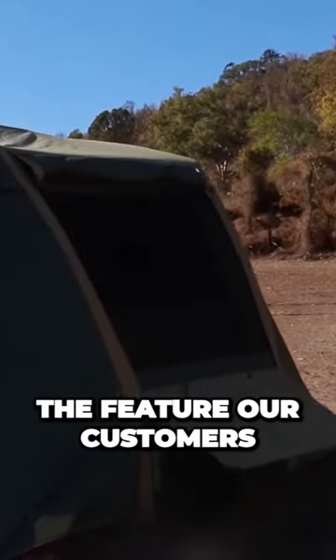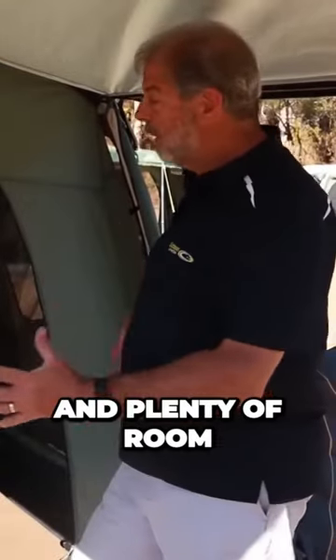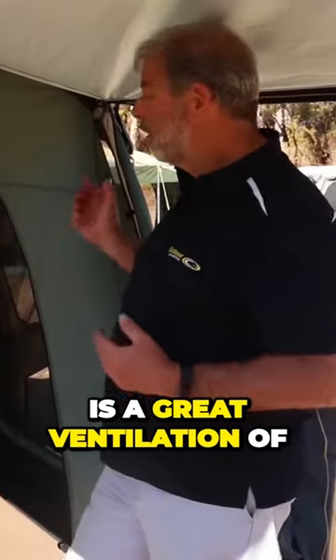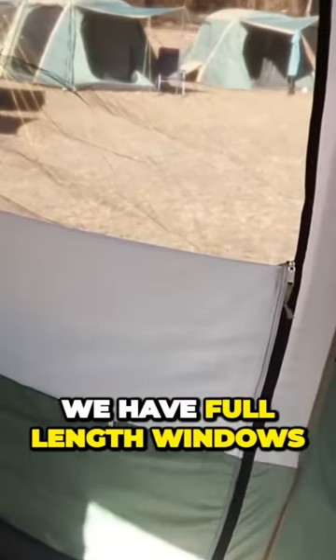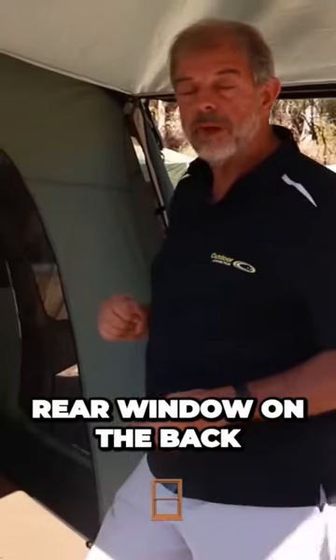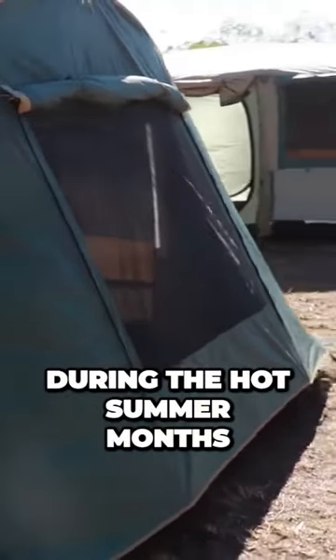The feature that our customers love about this range is the internal space — you've got heaps of headroom and plenty of room. The other thing our customers love is the great ventilation. We have full-length windows on the side, a very large rear window, and a big front door, which gives excellent ventilation during the hot summer months.